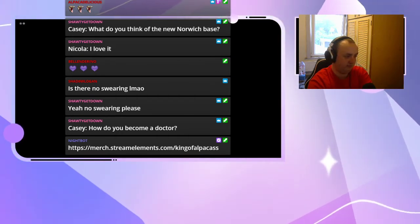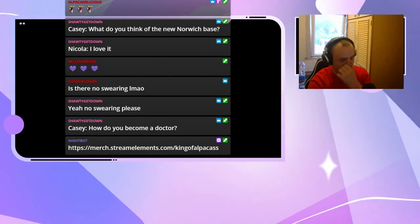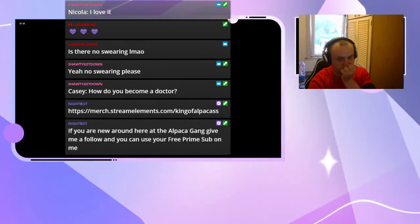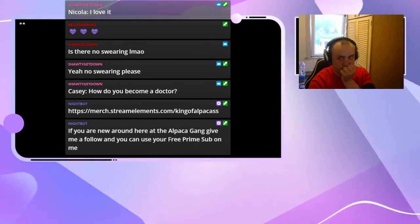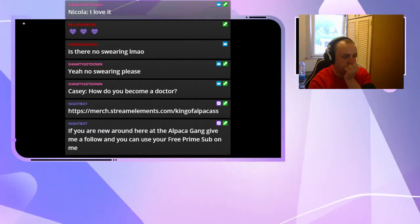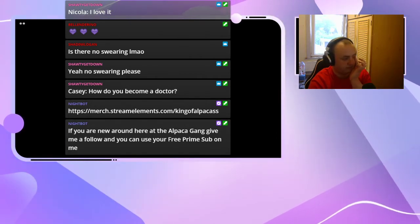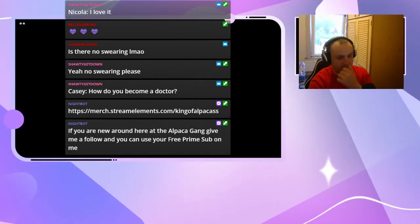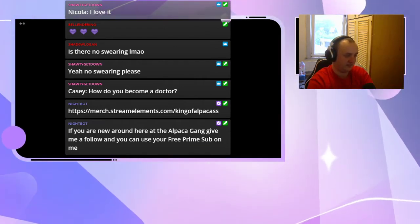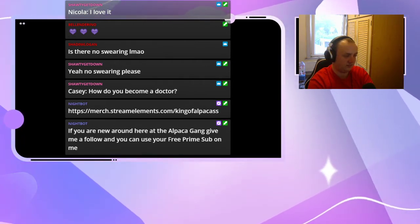Then it's five or six years at medical school with a lot of exams, academic work, and hospital placements covering all manner of specialties before your final exams and being signed off to start as a doctor. After that it's another eight to ten years to become a consultant. It is not an easy career to pick, but it's a massively worthwhile and rewarding career.